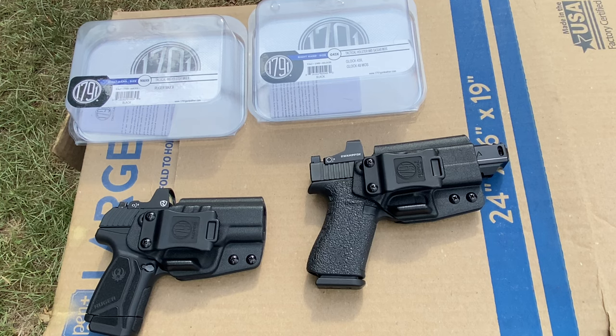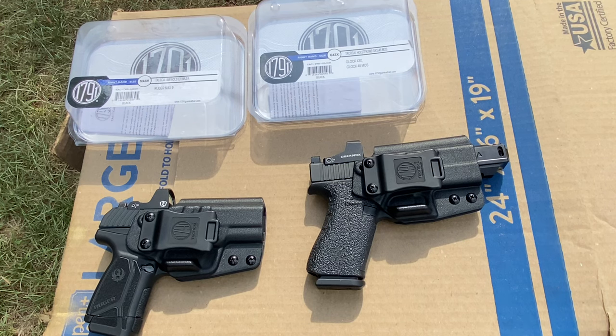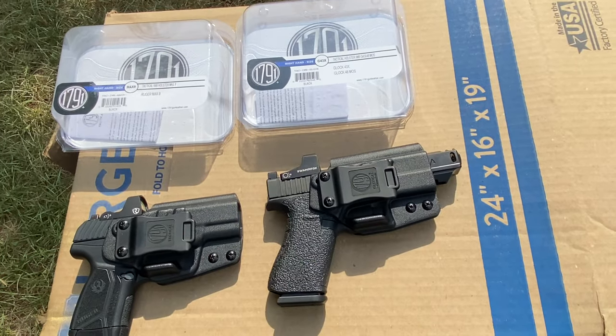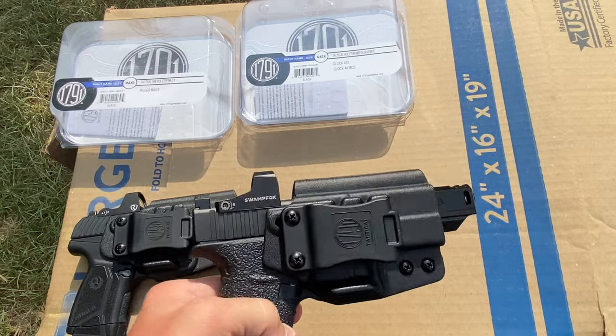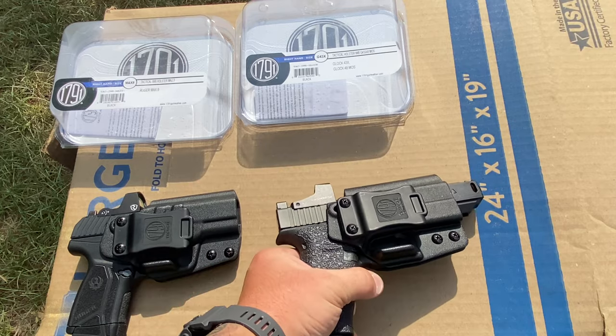During our discussions, I mentioned two of my carry guns that are in my rotation right now depending on where I'm going and what I'm doing. I mostly switch between these two: the Ruger Max 9 and the Glock 43X. My Glock has a comp on it, so yes, it does stick out from the holster, but that's not anything abnormal — that's just my compensator, nothing crazy.